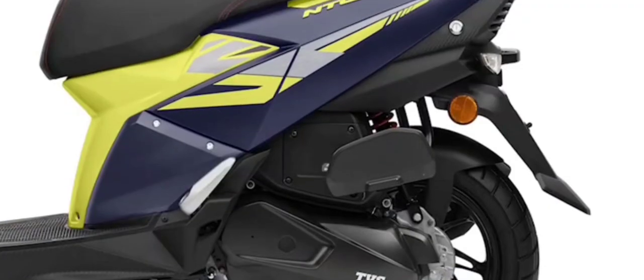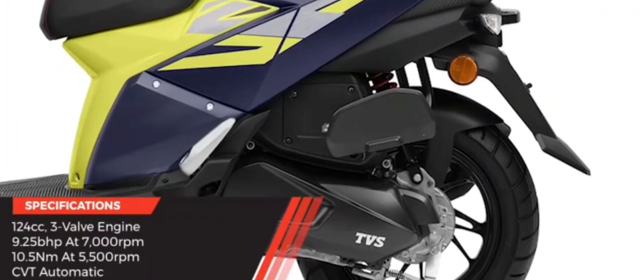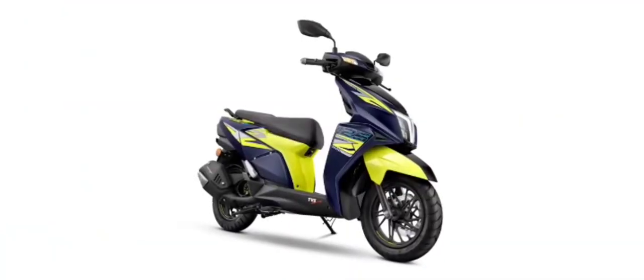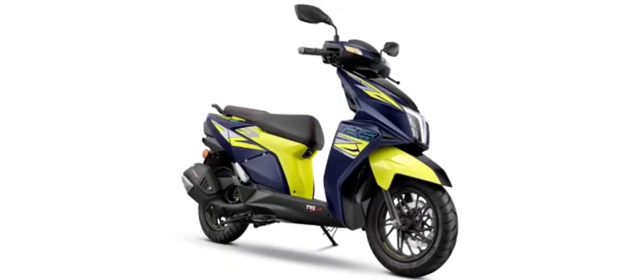This brings us to what remains the same on the NTORQ 125 XT. It continues to be powered by a 124cc, single-cylinder, 3-valve engine that churns out 9.25 BHP and 10.5 Nm of torque. These numbers are lesser than the XP variant, which offers 10.05 BHP and 10.8 Nm of torque.